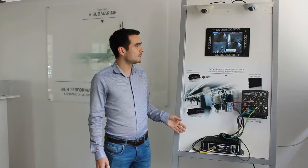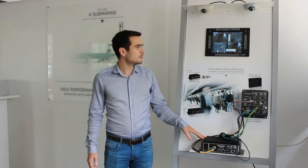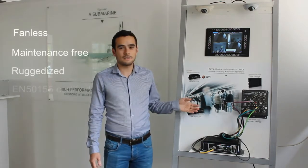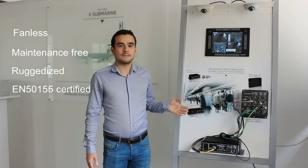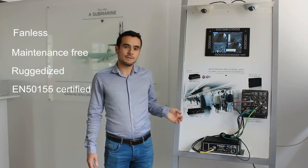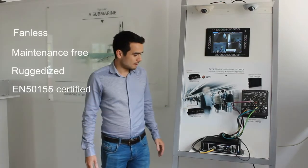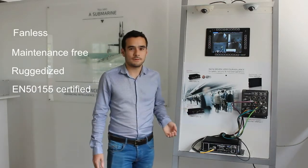Conchon provides a comprehensive set of products which are fanless, maintenance free, ruggedized, and EN50-155 certified. This EN50-155 certification is the railway industry standard, which is mandatory for installing the system onboard in the train — this is very important, as without it you cannot embed this system in the train.